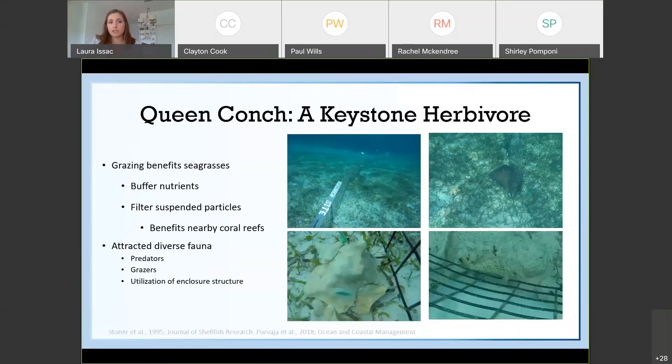Despite the lack of egg laying, we did see that the queen conch was definitely a keystone herbivore — quite convincing evidence for this. There was a benefit to the seagrass, and we know that grazing and keeping seagrass clear of epiphytes allows the seagrass to buffer nutrients and filter suspended particles, which is very beneficial for nearby coral reefs. We also had a diverse community of fauna being attracted into the system, possibly because conch is a popular prey item, but also because grazers were attracted into the enclosure to eat the epiphytes off the conch and enclosure material. Some fauna also utilized the enclosure structure itself for habitat and shelter.